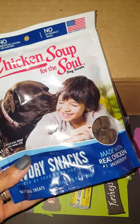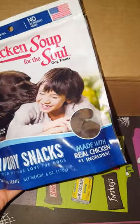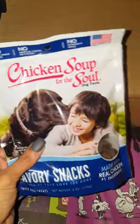And there's a bag from Chicken Soup for the Soul, which I think is adorable. Have you guys read the Chicken Soup for the Soul books? I think this is a cute theme and a nice size bag. It says made with real chicken, so I'm sure she'll love them and I'm excited to give these to her.